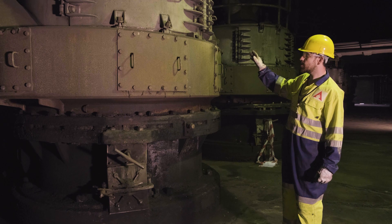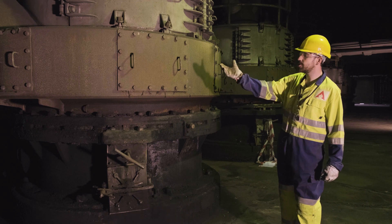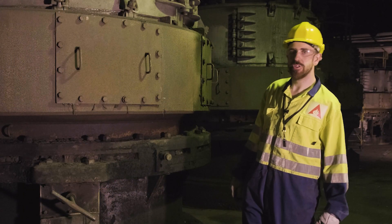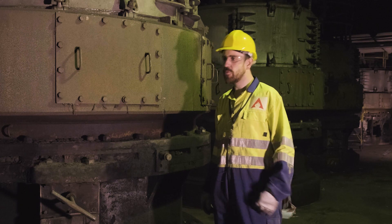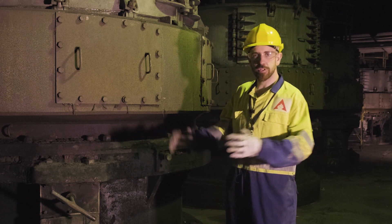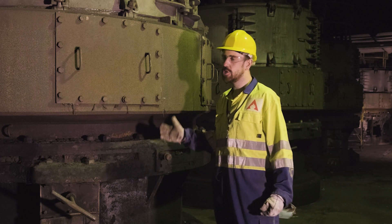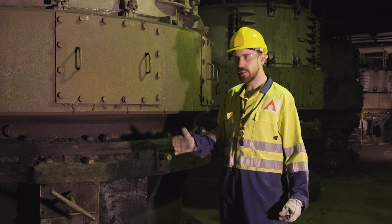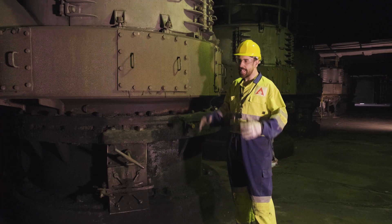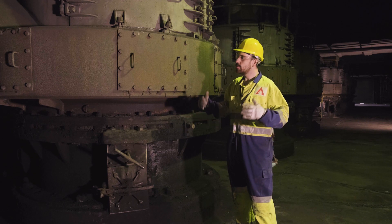Here you can see the coal mills, which are Babcock E-mills relying on a series of balls sat within a spinning table. On conversion to waste-derived fuel pellets, hammer mills will be required to pulverize the fuel. Those mills will be installed in a similar area and will be state-of-the-art, reducing the incoming pellets to a fine powder before it's conveyed to the boiler.